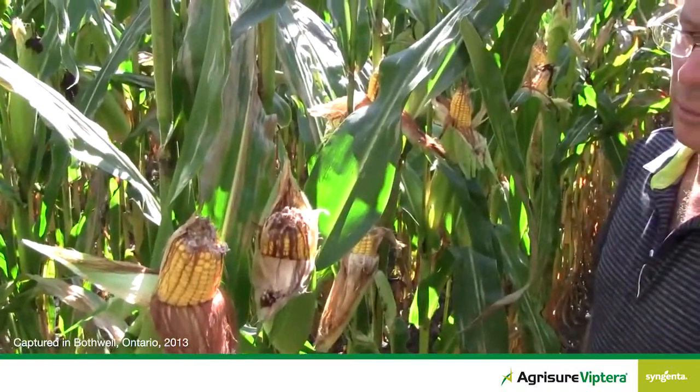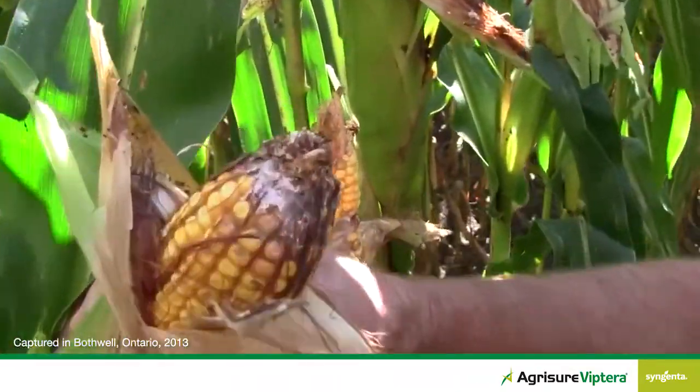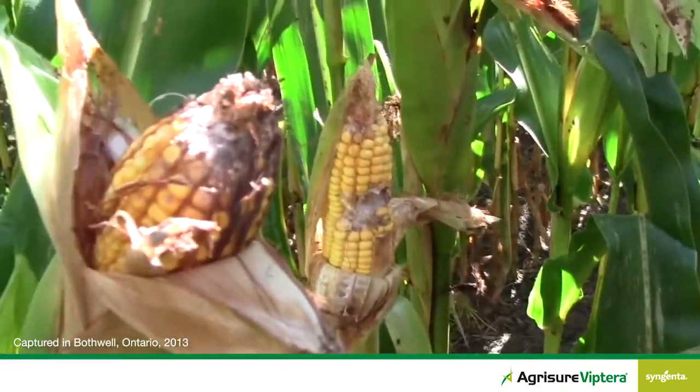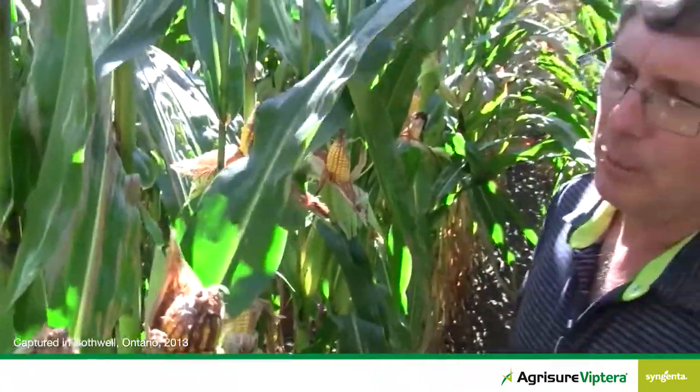What are some of the other advantages of trying to control western bean cutworm? First and foremost would be yield, of course. But we talk about the quality component. This feeding that we're seeing here is certainly opening those kernels up for secondary infection with fusarium. The concern is that as the mold, the fusarium grows and develops, we'll get vomitoxins produced in the grain. And very quickly, the grower could be faced with situations that the elevator or grain trade won't accept, or will certainly dock that corn as it comes in at harvest time.